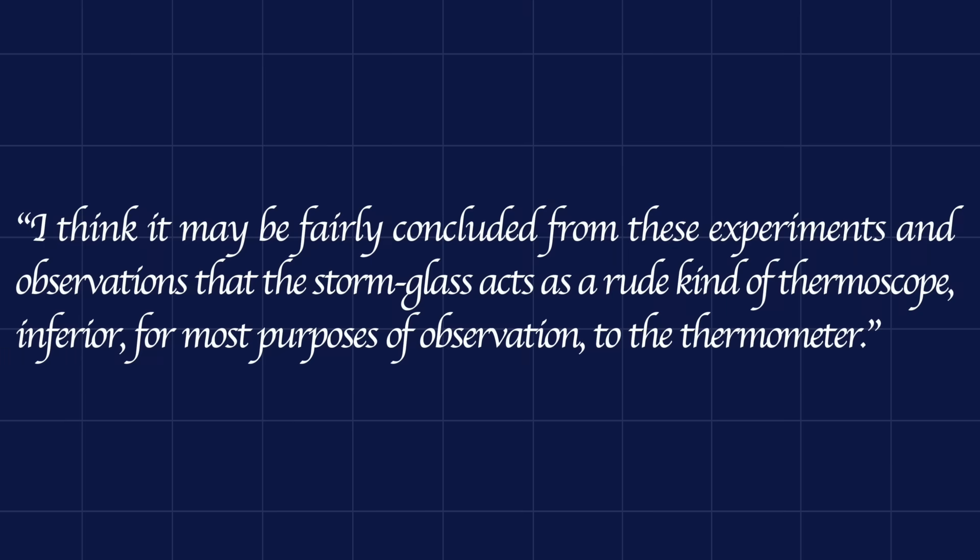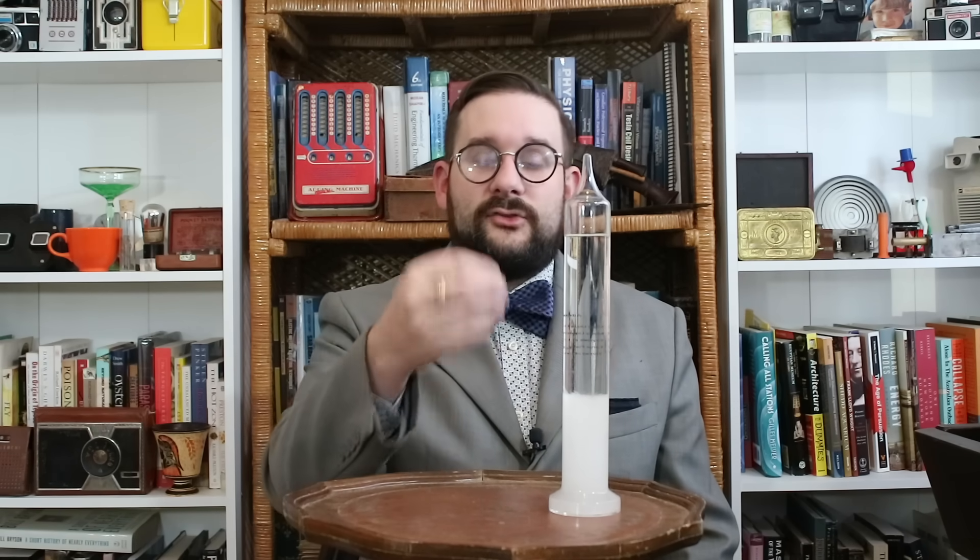At the end of his report, Tomlinson concludes that 'the storm glass acts as a rude kind of thermoscope, inferior, for most purposes of observation, to the thermometer.' However, you can kind of see how the crystallization phenomena inside the storm glass might roughly correlate with atmospheric conditions through the mechanism of temperature. For example, if it's a fine summer day and it starts to cool down a bit, you might indeed get fog — and at the same time, this is going to cool down the fluid inside the glass and cause some of the solute to precipitate out, so the fluid will go cloudy.